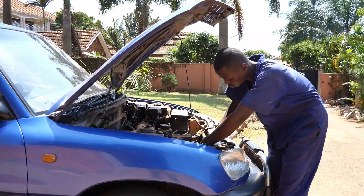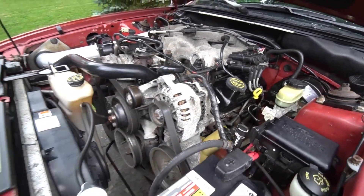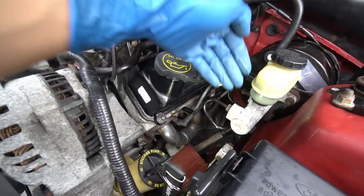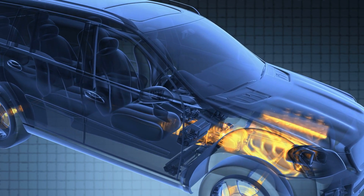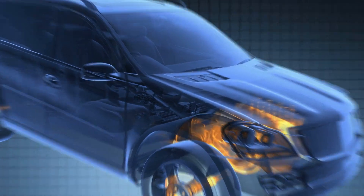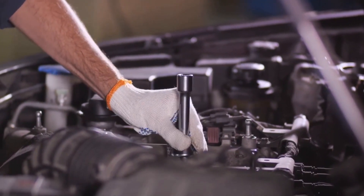Next, check for exhaust leaks. A small crack or leak near the upstream O2 sensor can throw off the readings and trick the ECM into thinking the cat is bad. Also, a lazy or faulty downstream O2 sensor can cause a false P0420. If it's not switching properly or is stuck, it could give bad info.